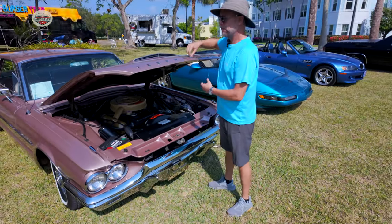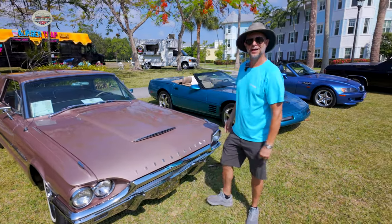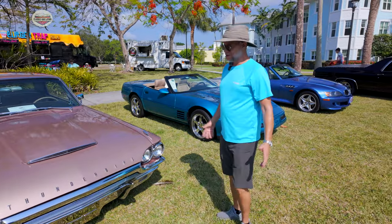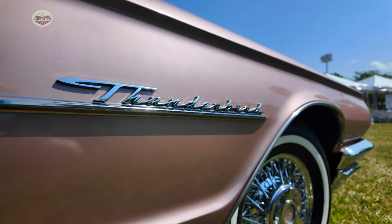And how long have you had her? I've had her for about six years now. Why a Thunderbird? The shape of it is different — you don't see anything like this. It was one of the first personal luxury cars that came out.